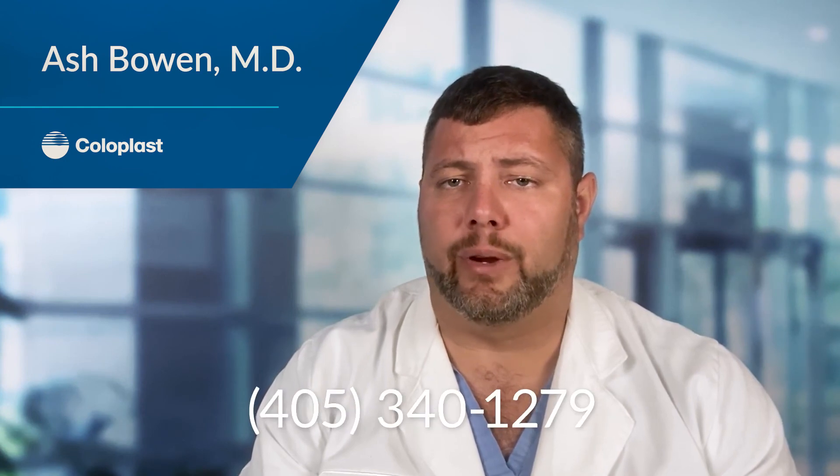Any questions during recovery should be directed to our office. The office phone number is 405-340-1279 — please ask for myself or my nurse. If you have a fever over 101, severe pain, or nausea and vomiting that doesn't stop, the ER may be the most appropriate place to undergo evaluation.